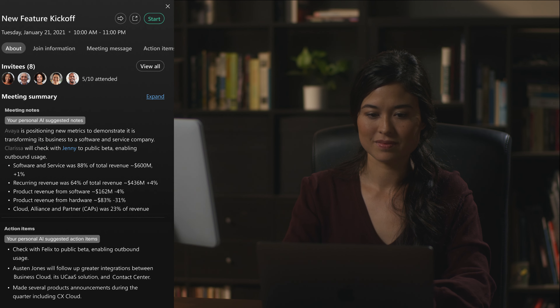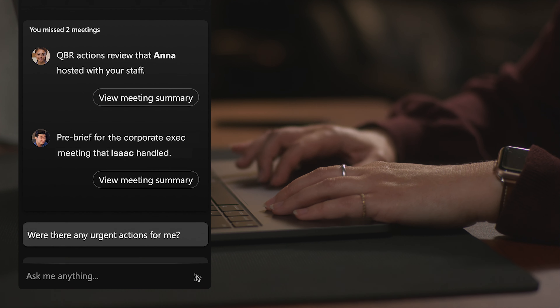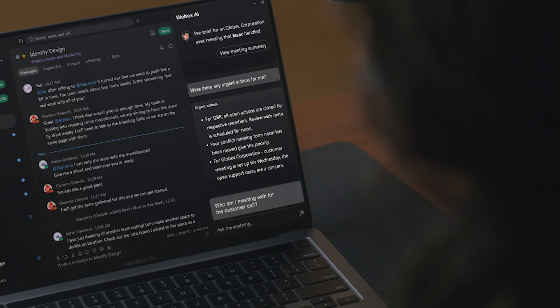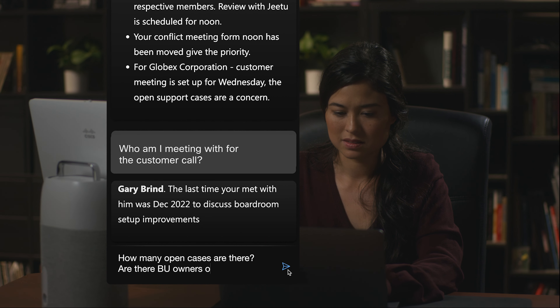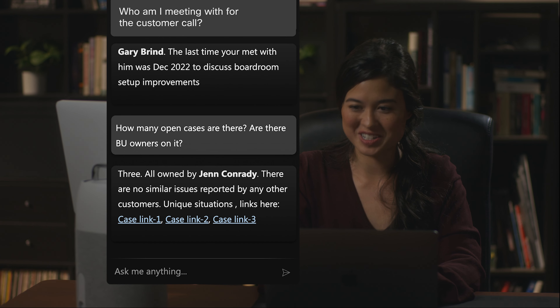Get caught up in previous meetings. Oh, looks like I need to check in with Felix. Interact with an assistant in real-time to get better context. AI-powered workflows bring unparalleled flexibility, accountability, and balance to our busy lives. Great — the projects are in good hands.